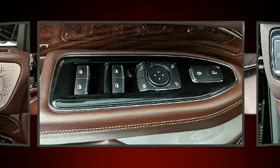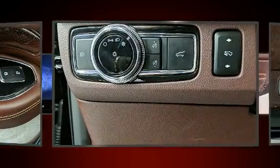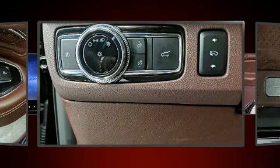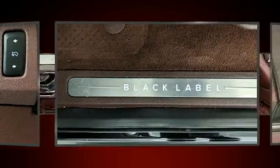Lincoln ensures the safety and security of its passengers with equipment such as head curtain airbags, an emergency communication system, and four-wheel disc brakes with AVS.